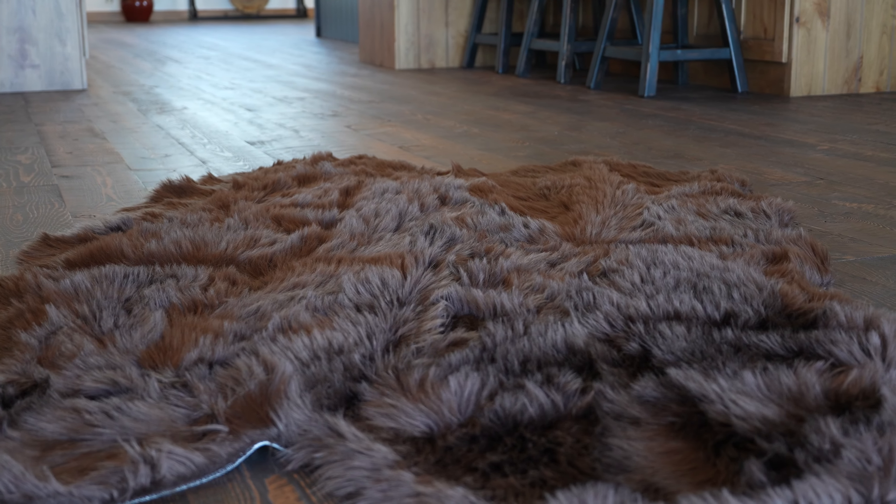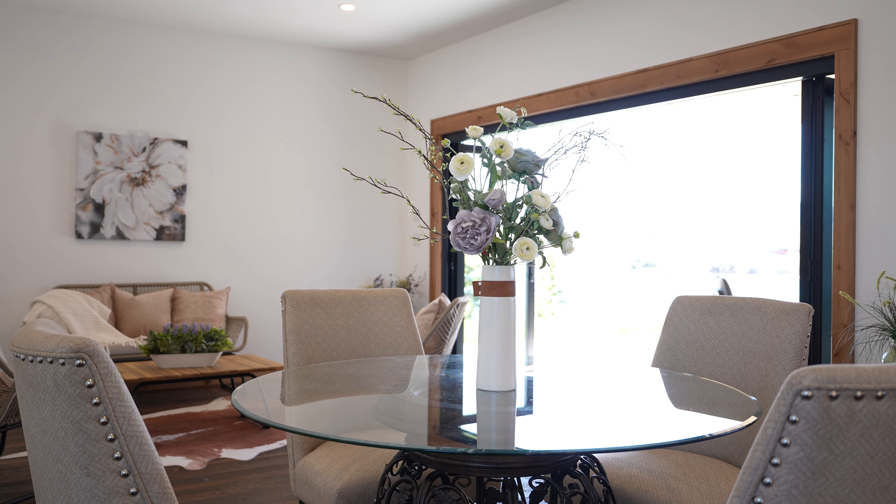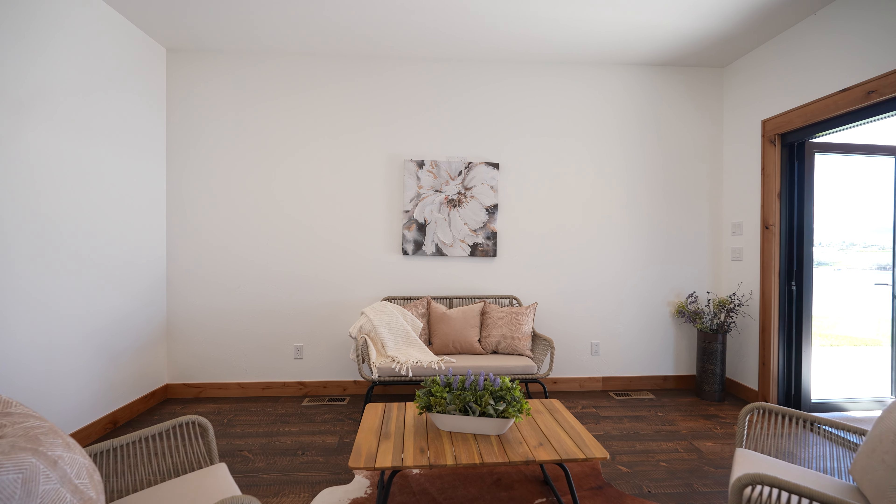There are knotty alder soft-close cabinets and a farm sink for great food storage and prep. The formal dining room space features accordion doors to the future outdoor barbecue and kitchen.